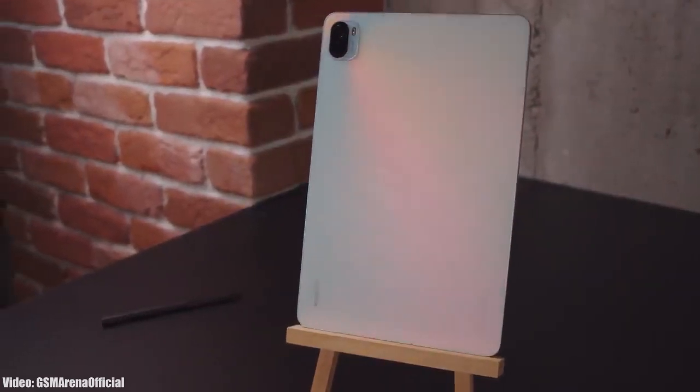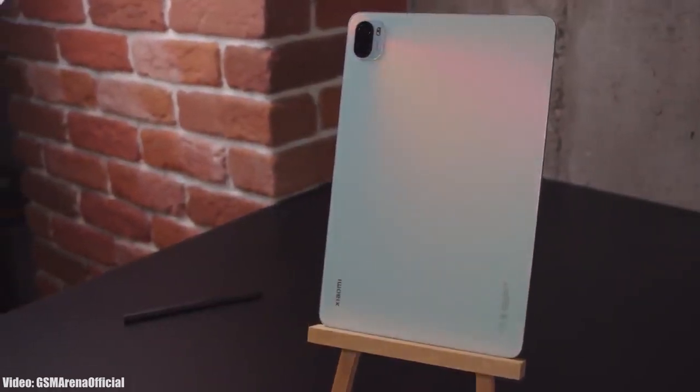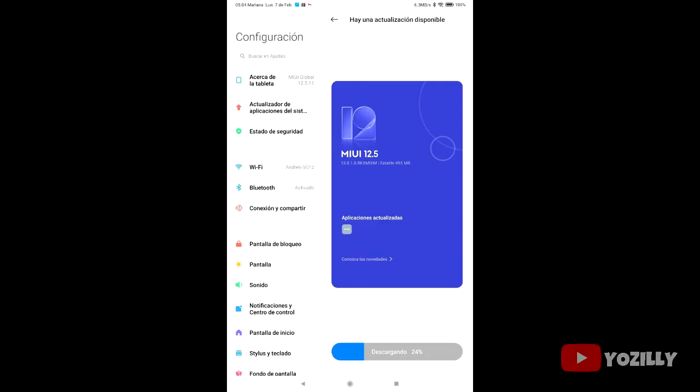Xiaomi is now officially rolling out the stable MIUI 13 update for Xiaomi Pad 5. Someone got this update and shared a screenshot — as you can see, the MIUI version is 13 and it is based on Android 11.